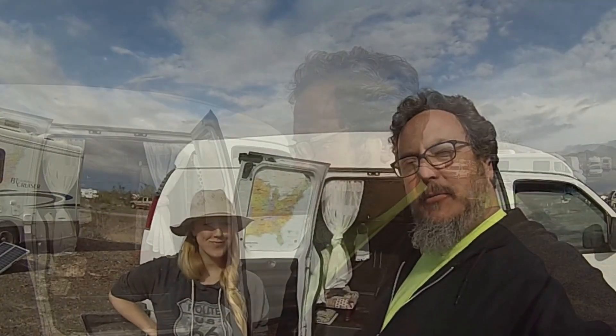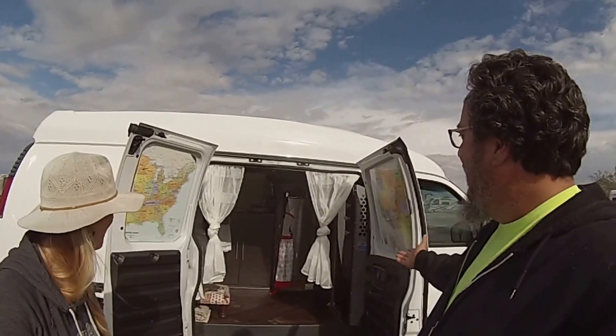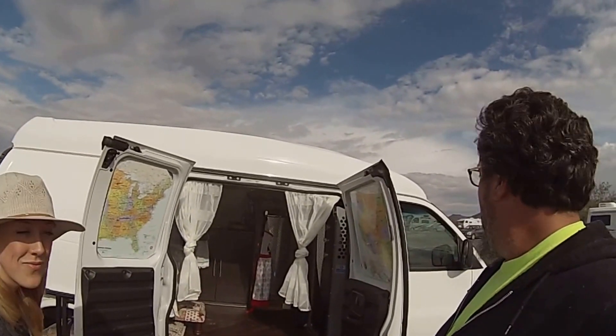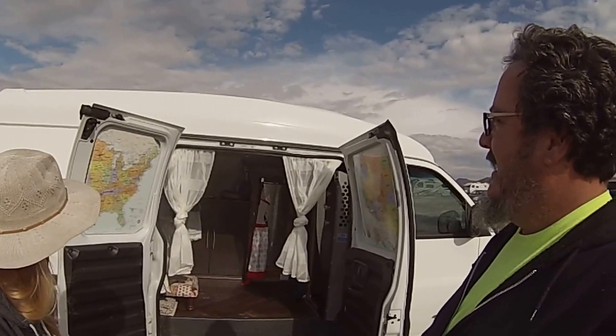I had a neighbor came in and pulled up next to me last night. She got here about two hours after I did, so let me introduce you to her. This is Miss Jamie, and Miss Jamie is from Minnesota. And this is her 1997 Chevrolet Chevy Express, 350, one ton, high top. And Miss Jamie has been full-timing for about a week.